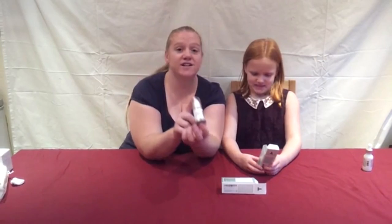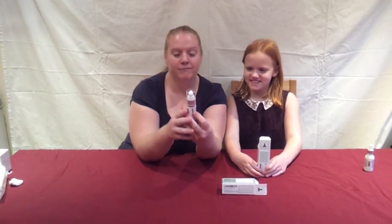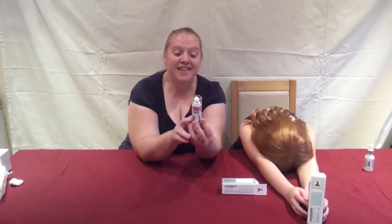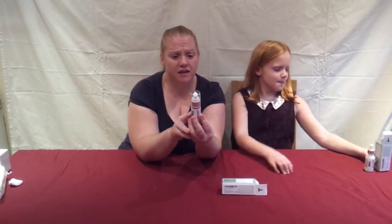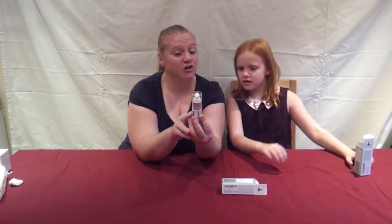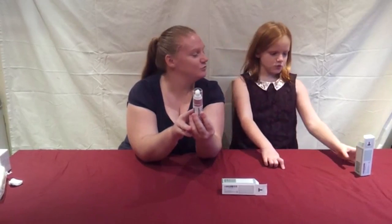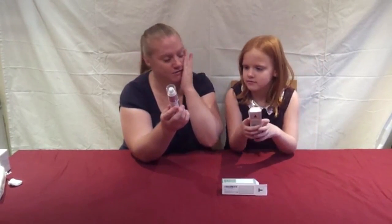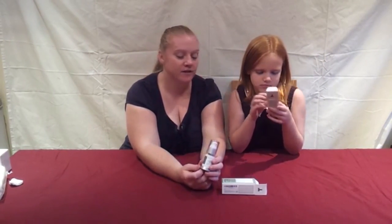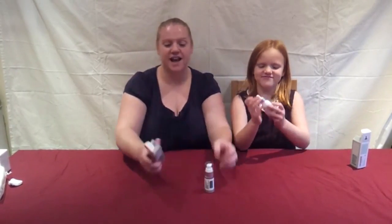This one is the Ultra Hydrating Eye Gel, and it contains hyaluronic acid, peptides, and cucumber. Cucumber should be really nice - so hopefully that should be soothing around the eyes. It also says that on the box. They all look really nice.